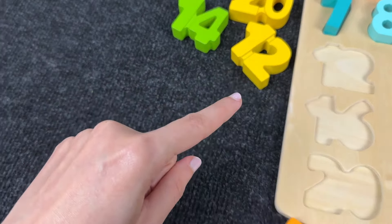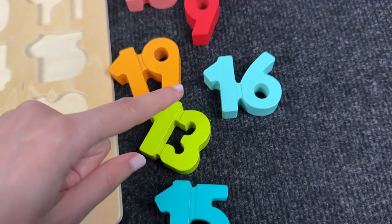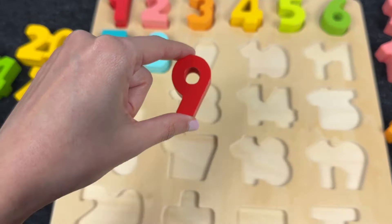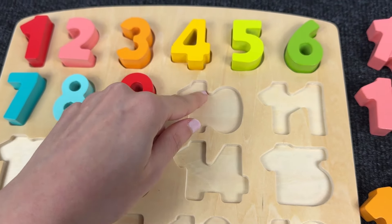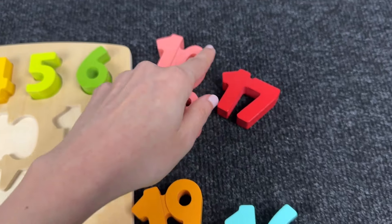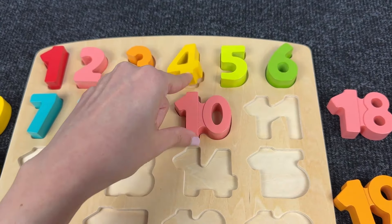Let's see where the next number is! Can you see it? Oh nice! Wow! It's number 9! Let's find this shape! Very good! It's number 10! Well!